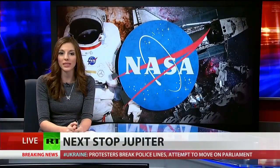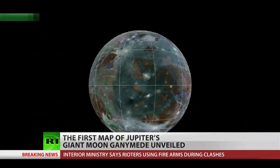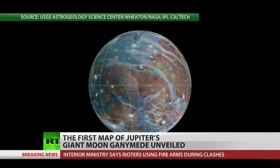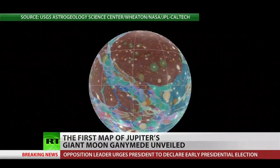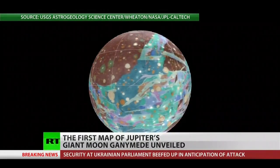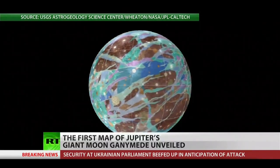NASA scientists were over the moon with excitement this month after releasing new diagrams of our solar system's largest moon. 404 years after Galileo Galilei first spotted Jupiter's Ganymede moon using his telescope, astronomers have created the first ever global geological map, showing all of the curves and all of the crevices of this icy behemoth. Astronomers combined images from Voyager 1 and 2 spacecrafts as well as the Galileo orbiter to create this map that you are looking at.